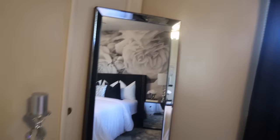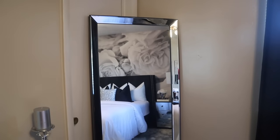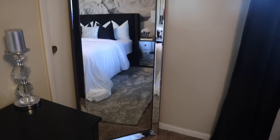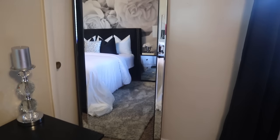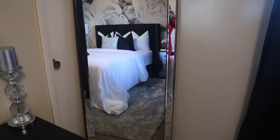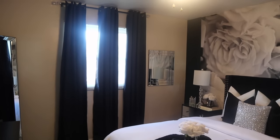I have this mirror from Walmart — it was about $126, it's 70 inches tall and 27 inches wide. And then I just have my curtain panels over there and they're 95 inches long.